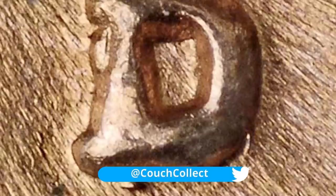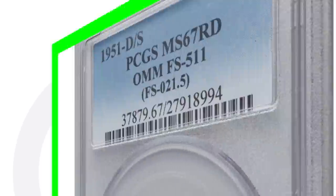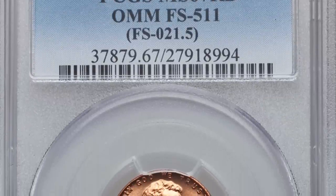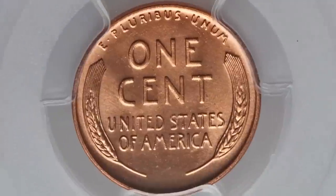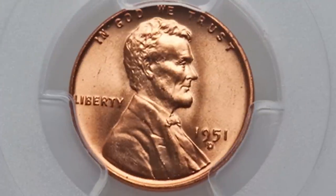If you find anything like a D over S mint mark or a D repunched mint mark, you definitely want to hold on to it. Here's an example of a 1951 penny with the D over S mint mark — it says 'OMM' on the coin slab, meaning over mint mark, graded at mint state 67. Because of the D over S mint mark and that high grade, this penny sold for over $2,300.